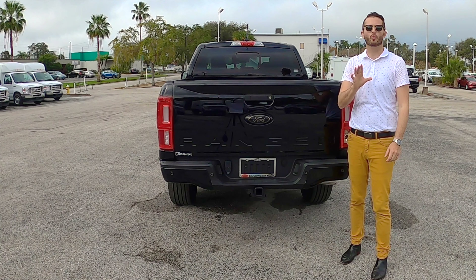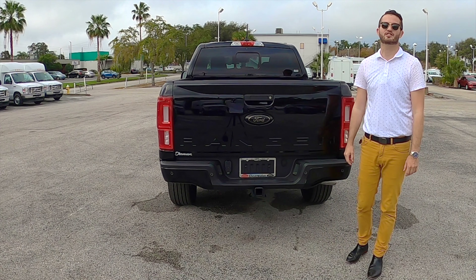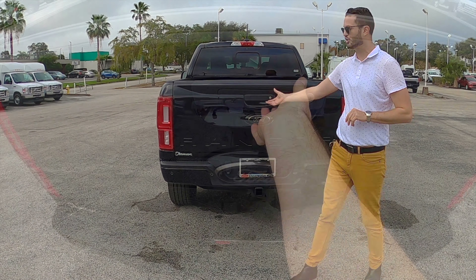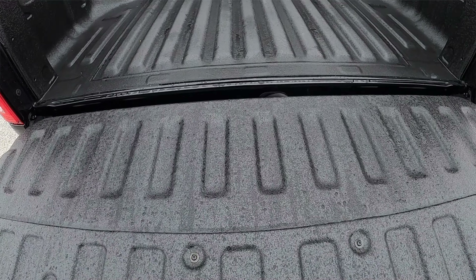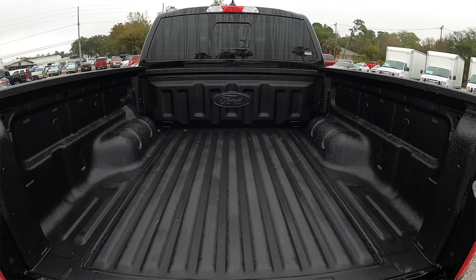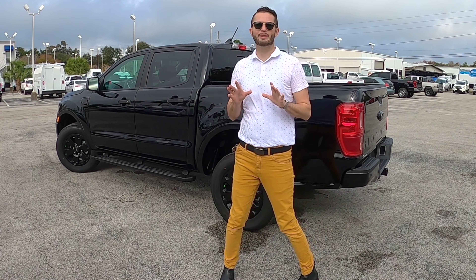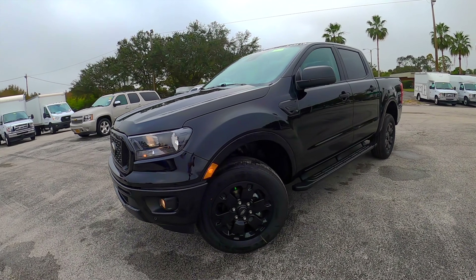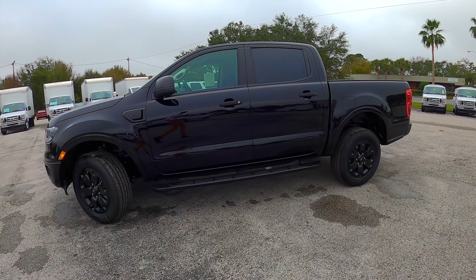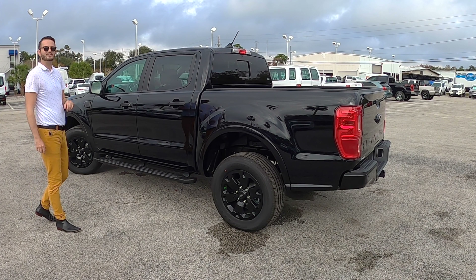You have trailer sway control, rear view camera, and parking sensors. 7,500 pounds of towing with this. Pre-collision assist with automatic braking. Going inside the cargo bed: 43.3 cubic feet, 60 inches long, 61.4 inches wide, and 44.8 inches between the wheel housing. Fully boxed steel frames. Black aesthetics all over the window trim and door handles. The black appearance package is a really nice look for this 2021 Ford Ranger XLT.